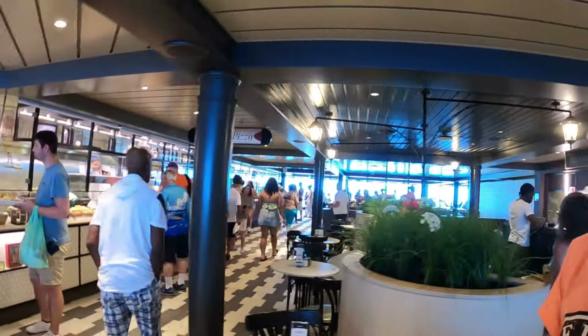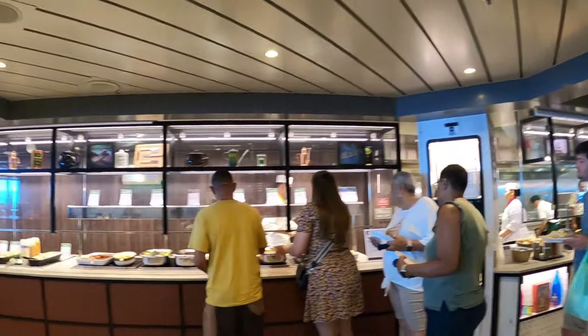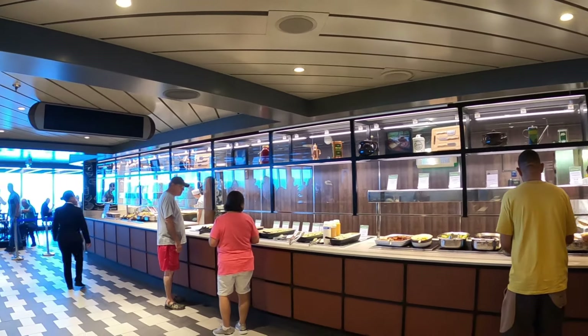Greetings fellow travelers and cruisers! T5 the Traveler here with Becky the Truckie. We're going to show you the lunch buffet on board the MSC Seashore, a beautiful mega ship from MSC Cruise Lines. I'll show you everything on the buffet and we'll do a few sample bites. I'm nursing a stye in my left eye so if it looks a little weird, that's what's going on. We'll do a full walk-around first, then get some plates and do sample bites.